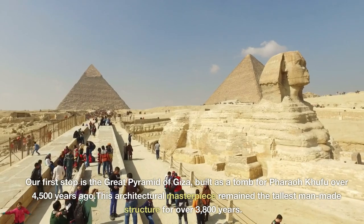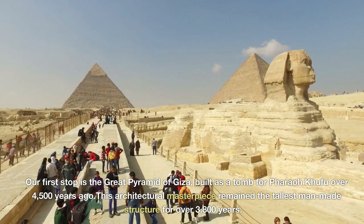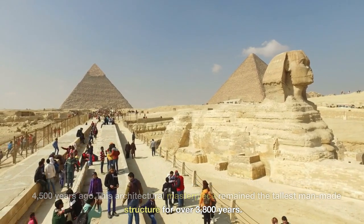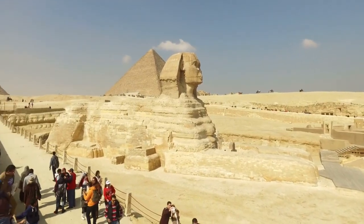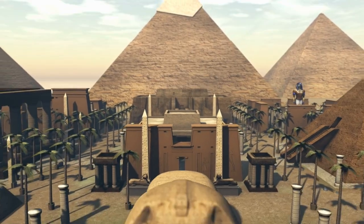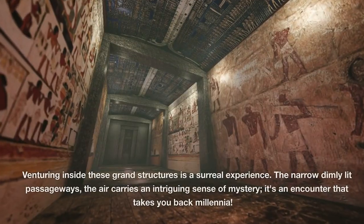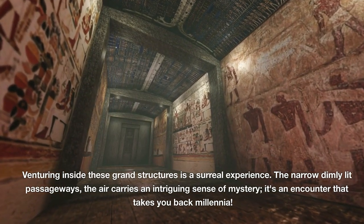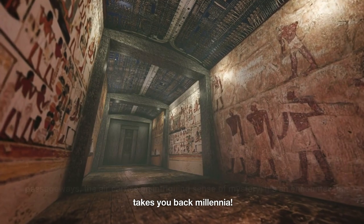Our first stop is the Great Pyramid of Giza, built as a tomb for Pharaoh Khufu over 4,500 years ago. This architectural masterpiece remained the tallest man-made structure for over 3,800 years. Venturing inside these grand structures is a surreal experience — the narrow, dimly lit passageways, the air carries an intriguing sense of mystery. It's an encounter that takes you back millennia.